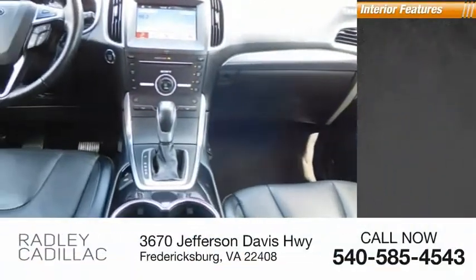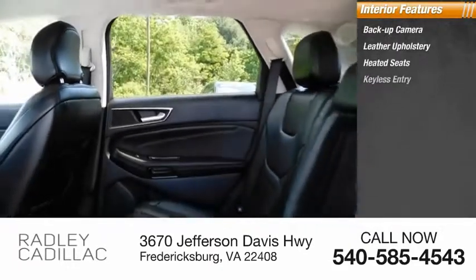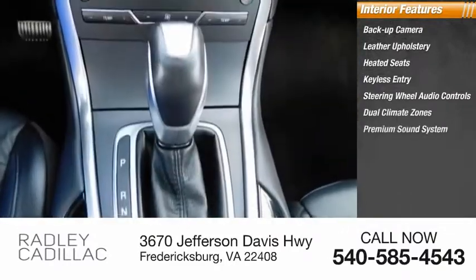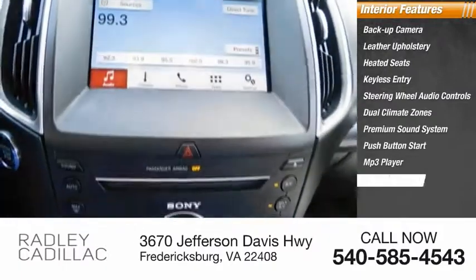Inside you'll find backup camera, leather upholstery, heated seats, keyless entry, steering wheel audio controls, dual climate zones, premium sound system, push-button start, MP3 player, and cruise control.